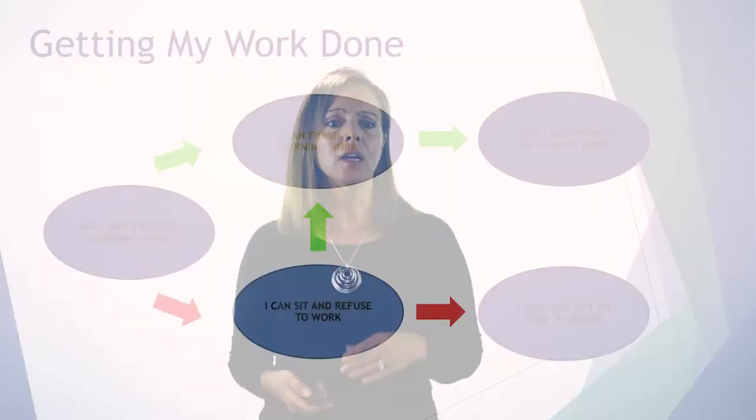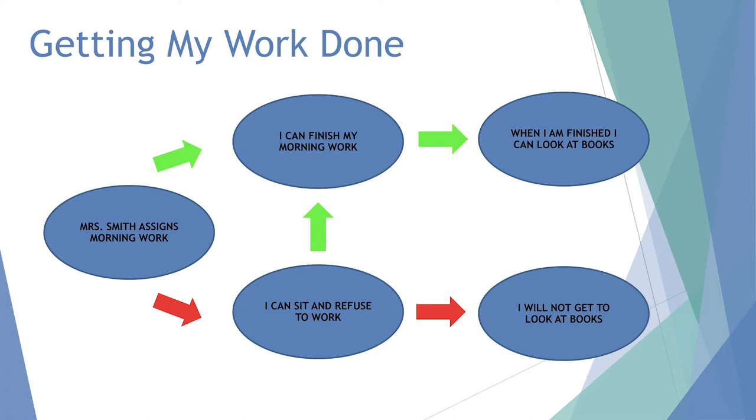Another simple example: Mrs. Smith assigns morning work. She can finish her work and look at books, or she can sit and refuse and will not get to look at books. This is a very simple map for someone who can only understand a very basic behavior map, but all of them can be very helpful.